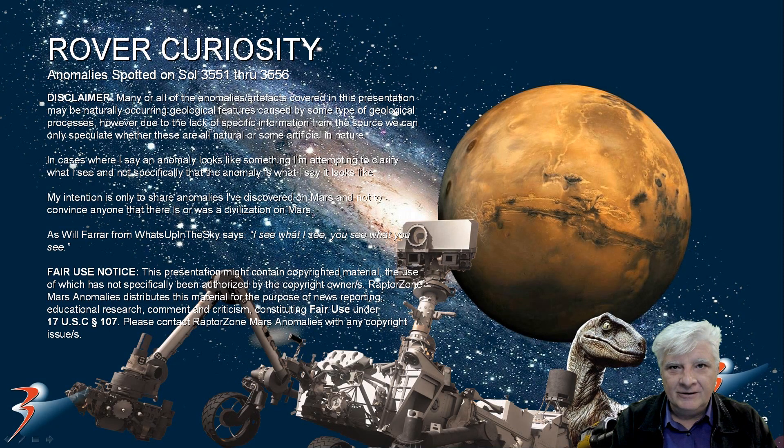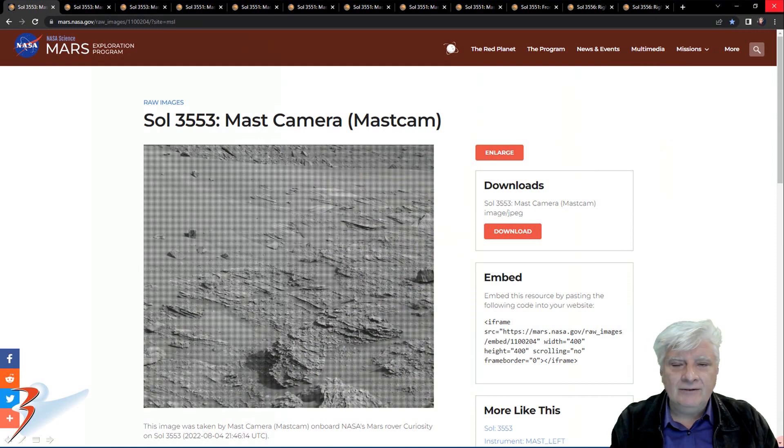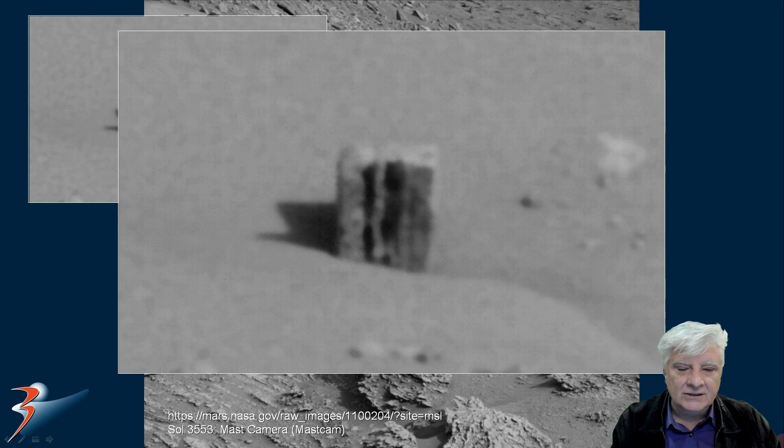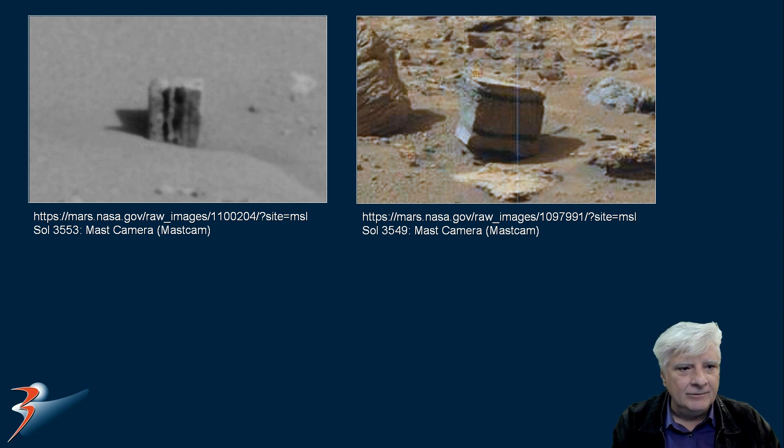We're back in Gale Crater and we're looking at more anomalies spotted by the Curiosity rover. He has a couple of photographs from Sol 3551 through 3556. The mast camera acquired this on Sol 3553 on the 4th of August 2022. The anomaly we'll be checking out is located to the top left. Close-up reveals one of these strange square blocks with multiple layers, or two slots cut into the side — very similar to the one featured in my last video.